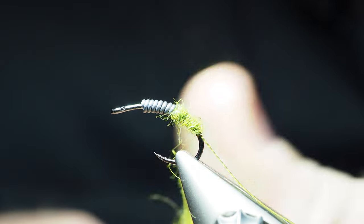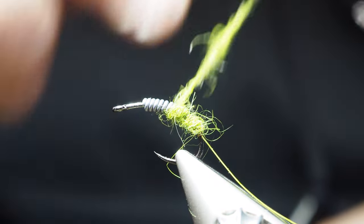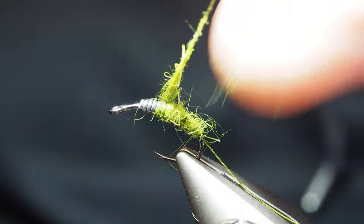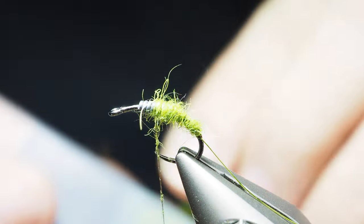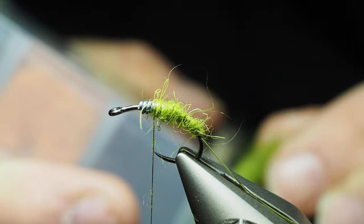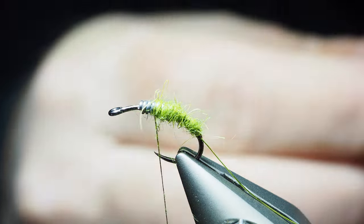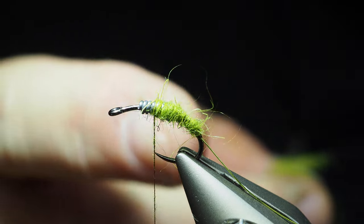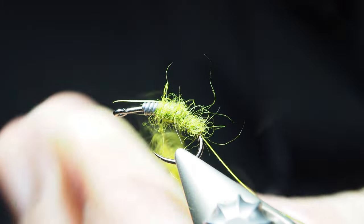Now we're getting closer to where the lead will be, so I'll want it really tight through there — it'll help keep that body nice and narrow. I did run out of dubbing, which is fine. I would rather add more dubbing to my thread than fight trying to get it off when I get too much on. You'll want to make sure with these wraps that you're covering up the wraps of lead — you don't want them necessarily showing through. By tightening up your body when you go over the lead, it's just helping to cover the lead and giving me a tiny little taper, which is about what I'd like on this fly.